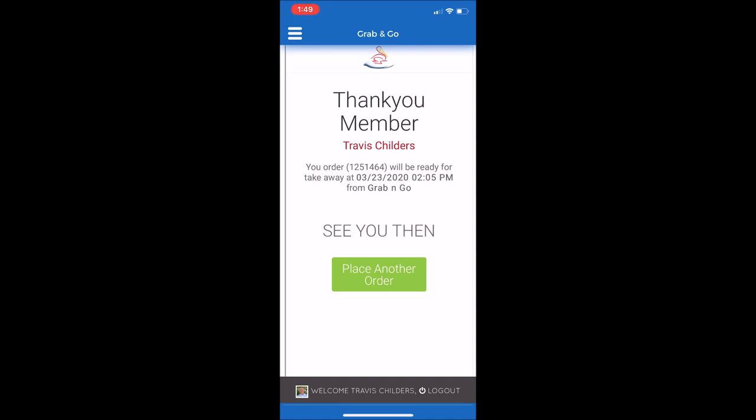If you'd like to place another order, you can select the green box there called Place Another Order. And that is a summary of the new Grab and Go feature on our mobile app. We hope that this is helpful to you, and we look forward to serving you in our restaurant soon.